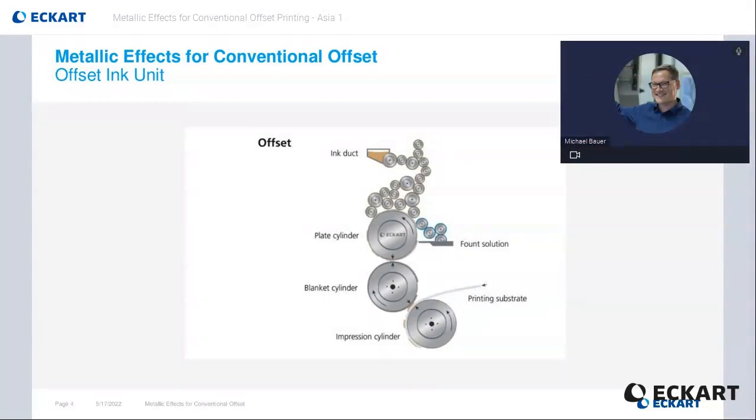I am pretty sure you all know how offset printing works. But to understand the influence on metallic effects, I will briefly give a basic overview about the technology here. The ink comes from the plate cylinder, where the hydrophobic ink was separated from the non-printing area by the hydrophilic fountain solution. The fountain solution covers first the hydrophilic parts of the plate before the offset ink is applied by multiple rollers on the ink-loving parts. The many ink rollers which are transporting the ink from the ink duct will have a relevant part for later pages.